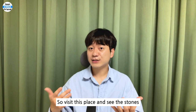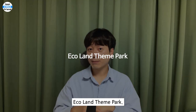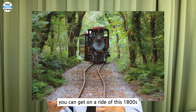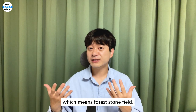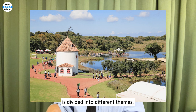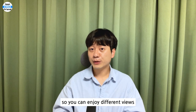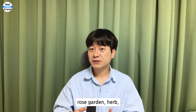Eko Land Theme Park. At this theme park, you can ride an 1800s steam locomotive to see 4.5 km of Gotjawal, which means forest stone field. You can see the unique forest of Jeju Island. Each station in Eko Land is divided into different themes, so you can enjoy different views at each station. In addition, there are lavender, green tea, rose garden, herb, and European gardens.